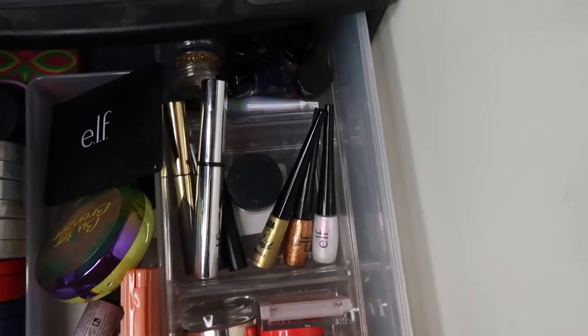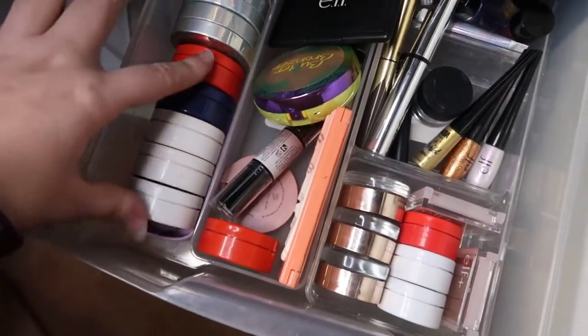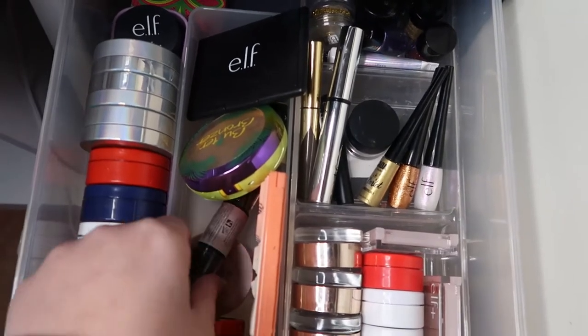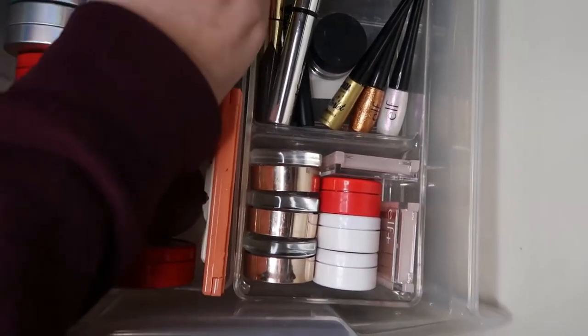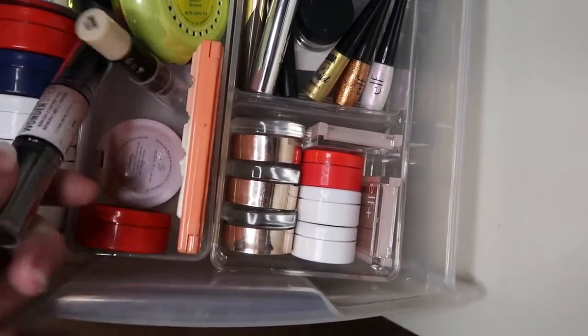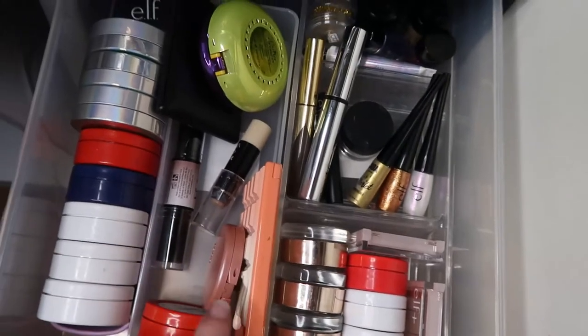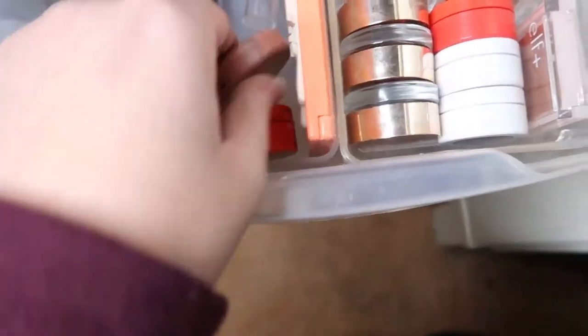Here we have cream highlighters from ColourPop, Physicians Formula, and ELF. Then my two bronzers from Physicians Formula and ELF. Then my AOA Studio contour stick plus the NYX double-ended highlight and contour stick which I bought recently. And then my three blushes: Peach Glow by Makeup Revolution, a Tarte one, and the ColourPop one they did for Chinese New Year.